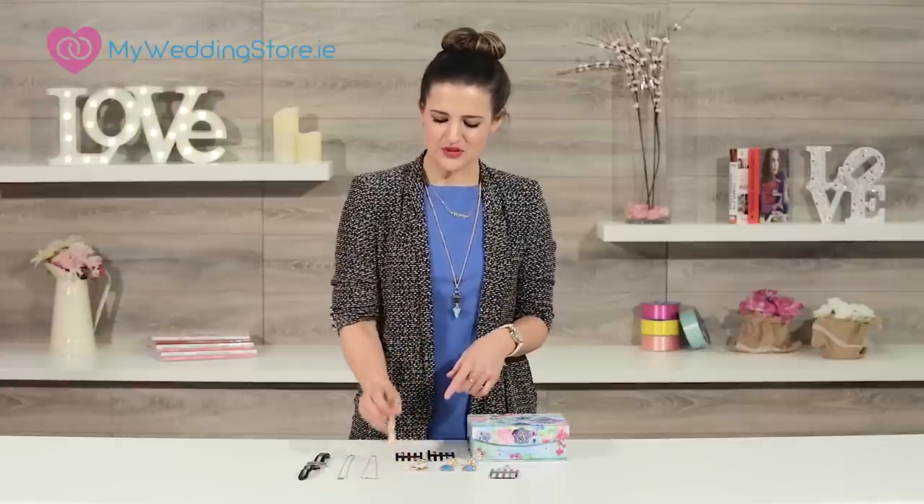We see a trend towards statement earrings now as opposed to statement neck pieces. I think it was all about the neck pieces the past few years and I think that trend was really overdone. So it's nice to see something different coming along now.